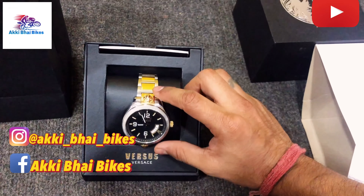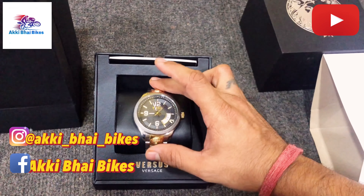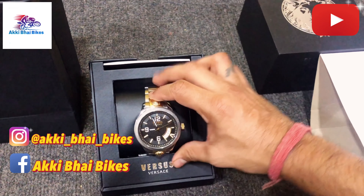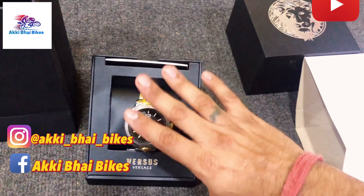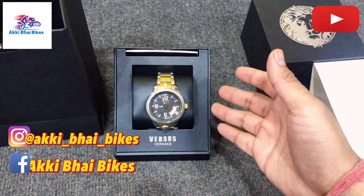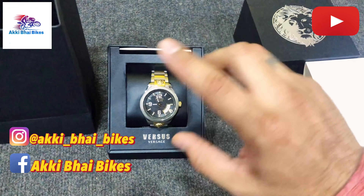Wow, just look at it — it's beautiful, it's premium, so royal. This is the logo on both sides. This is very good and the look is also very big. This goes with any dress code — be it casual, be it traditional, be it formal. This works for all.